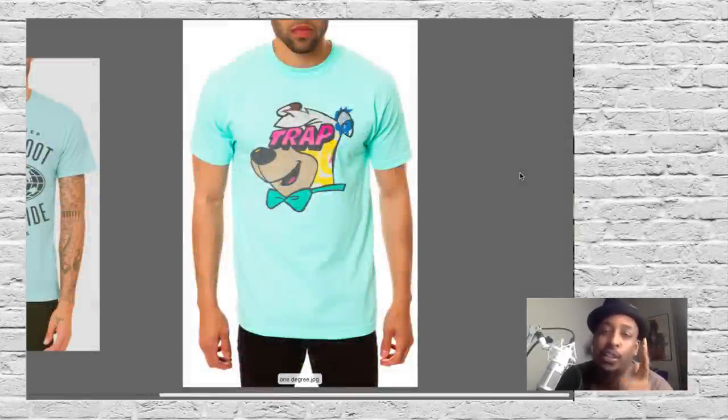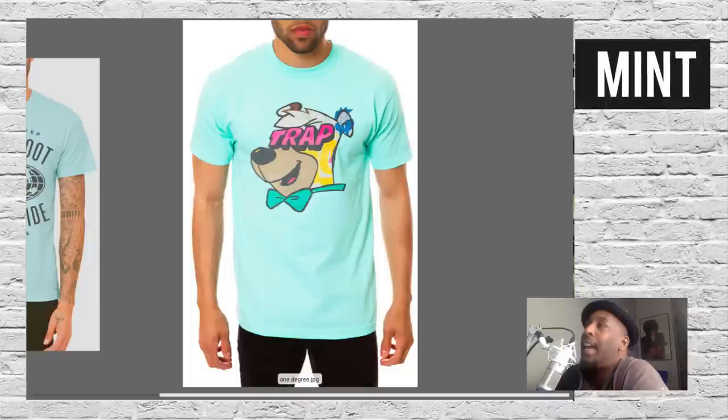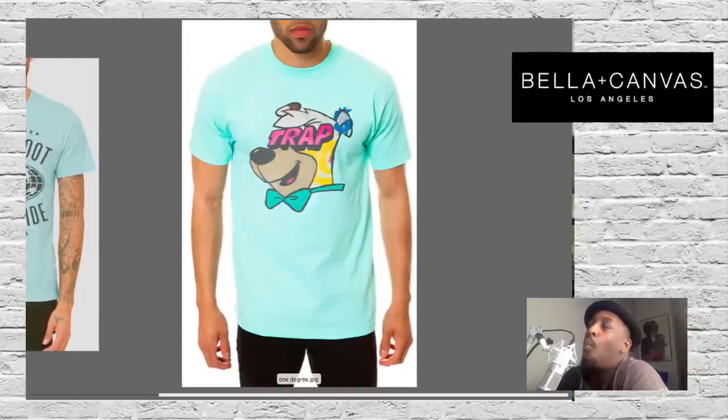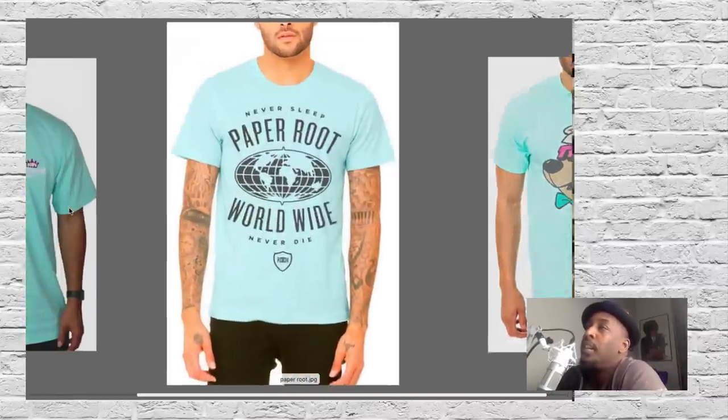The first category is mint — a light green, a light bluish green, almost like an aqua. Some people call it seafoam; it's all in the same family. Different places give it different names, but colors are what you see, not the names. Here we see it from a company called One Degree, one of those hip trending companies. Notice the color, because you're going to see these trending colors come back every time.